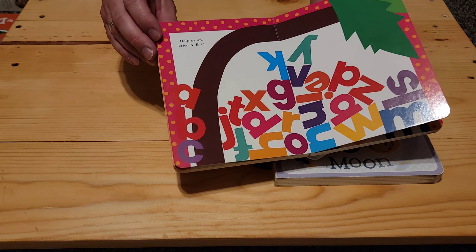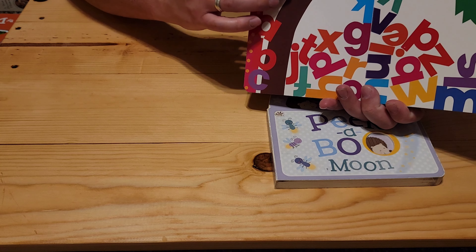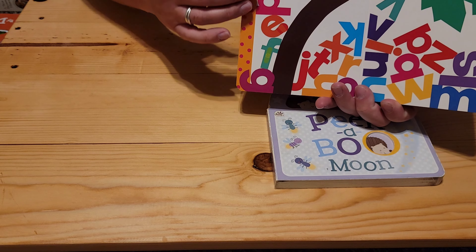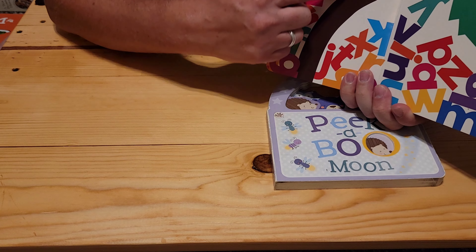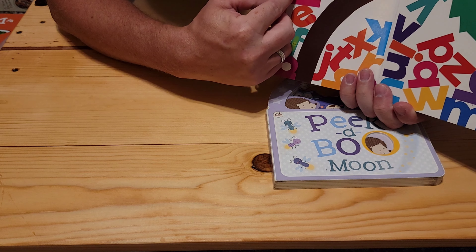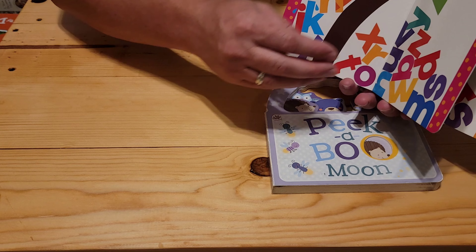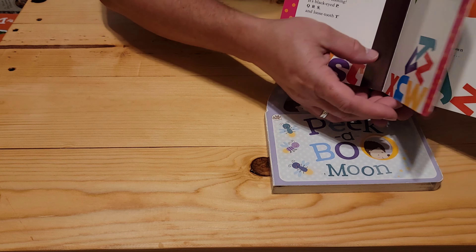They have little things. It's a cute book. It's fun to read, especially for the kids, because everything rhymes. So it's very cute. By the end of the book, they're all better.